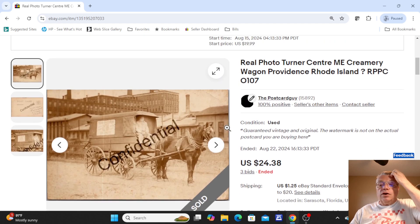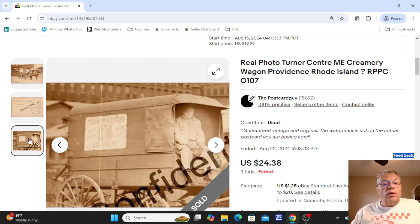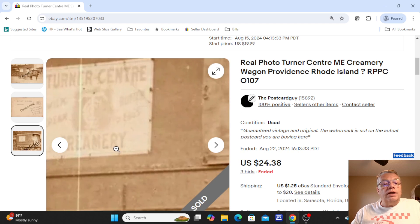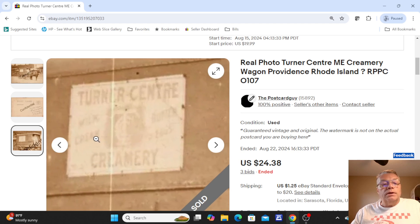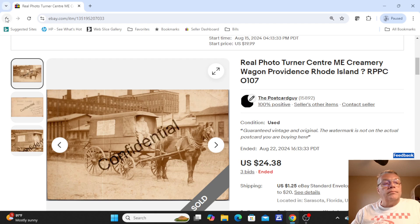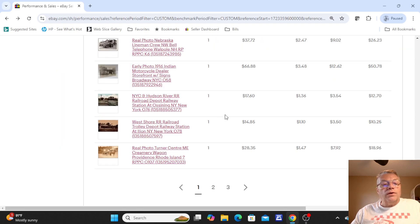This was the Turner Center Creamery Wagon, Providence, Rhode Island — question mark. We know the creamery was in Maine, but we believe the image was taken here delivering to Rhode Island. You can see on the side: Turner Center Creamery, which was up in Maine. This sold for three bids of $24.38.